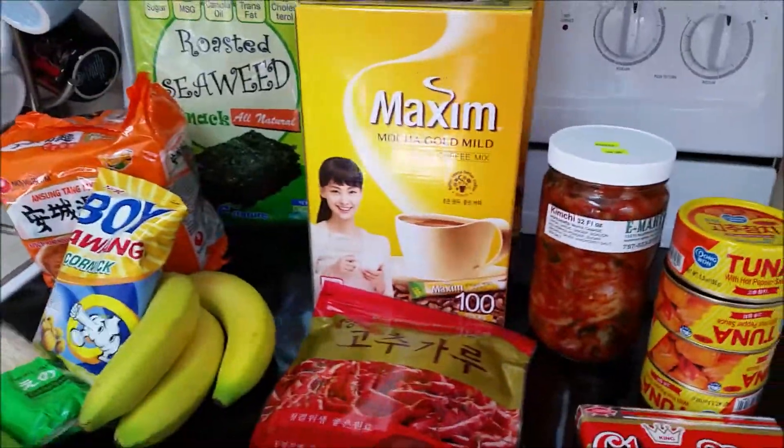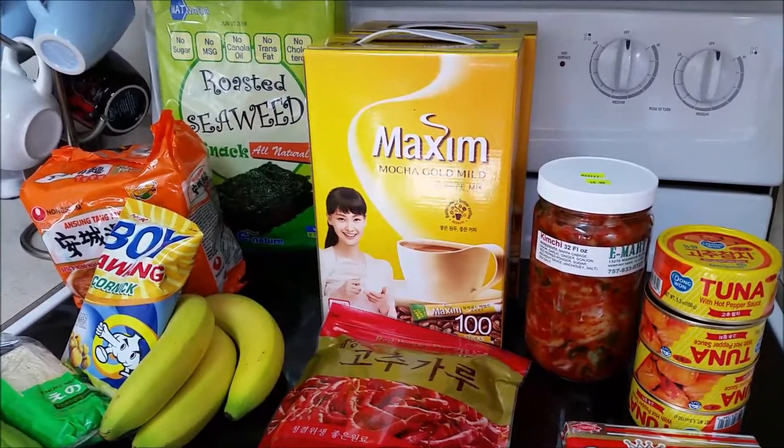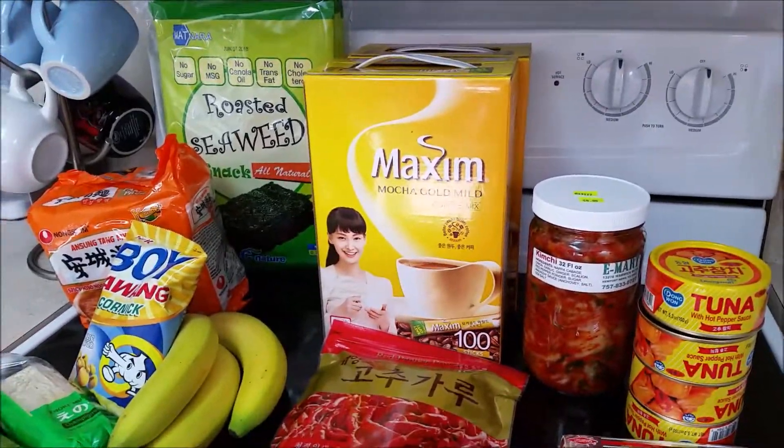So that's all of my Asian grocery haul for you today. I hope you enjoyed this video and I'll see you in the next one. Bye-bye.